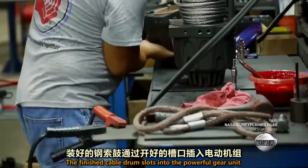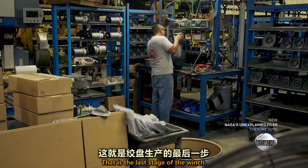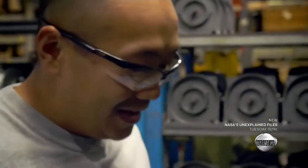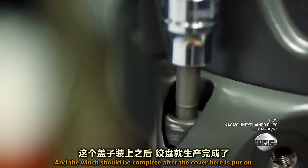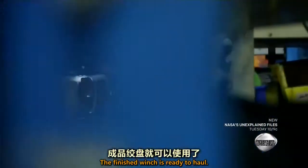The finished cable drum slots into the powerful gear unit. That is the last stage of the winch, and the winch should be complete after the cover is put on. The finished winch is ready to haul.